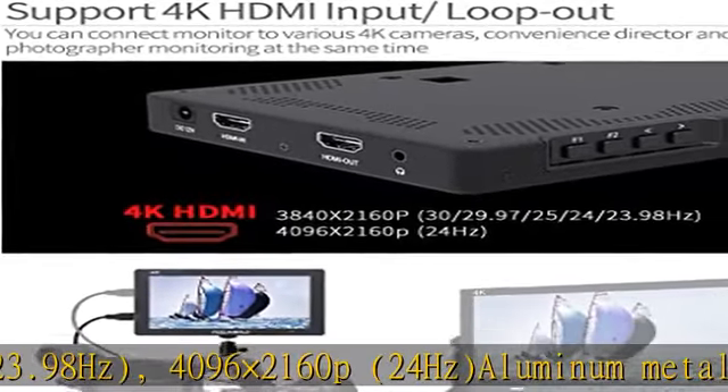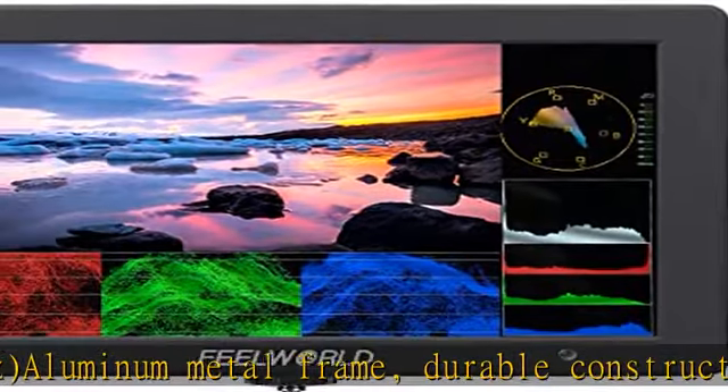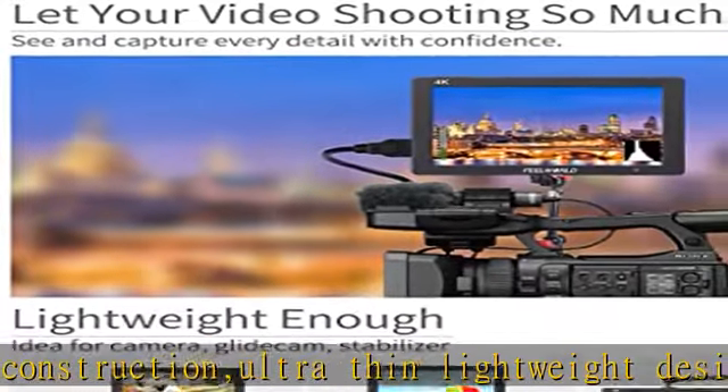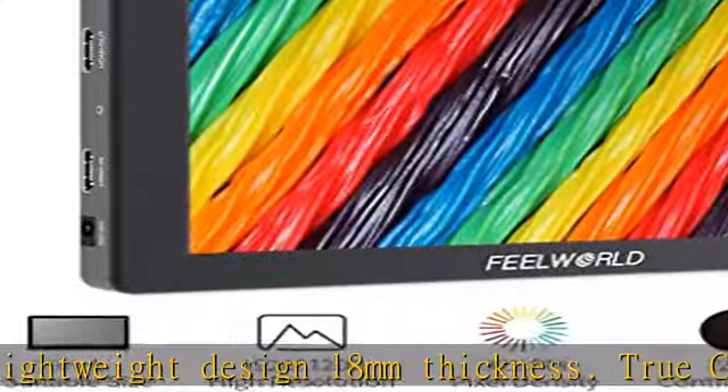Aluminum metal frame with durable construction. Ultra-thin, lightweight design at 18 millimeters thickness. True color with professional color calibration using the Rec.709 color standard.